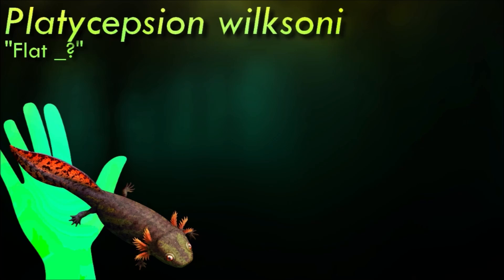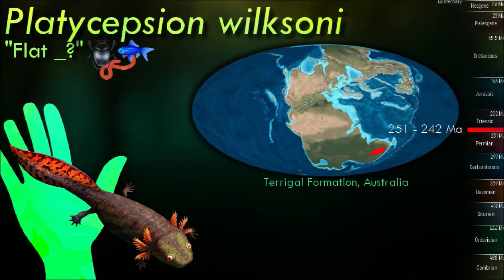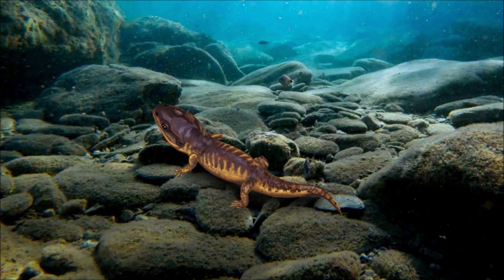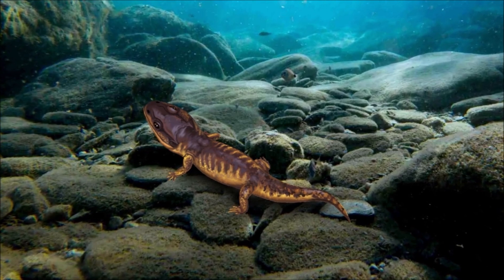A single partial skeleton discovered in the 1880s is the only known record of Platycepsion, and represents a juvenile that would have been around 20 cm long. We don't know exactly what it would have looked like as an adult, but it was probably quite similar to other closely related members of the brachyopid family — mostly aquatic salamander-like animals with short but wide toothy jaws, eyes set towards the front of the head, small limbs, and paddle-like tails.